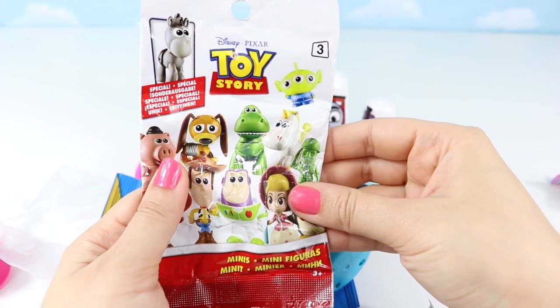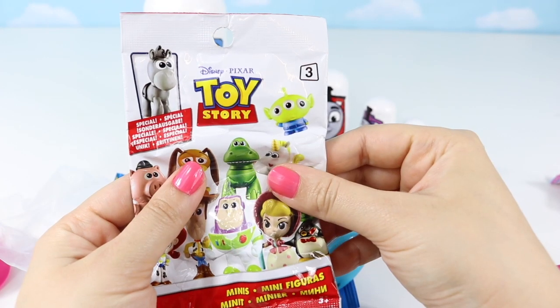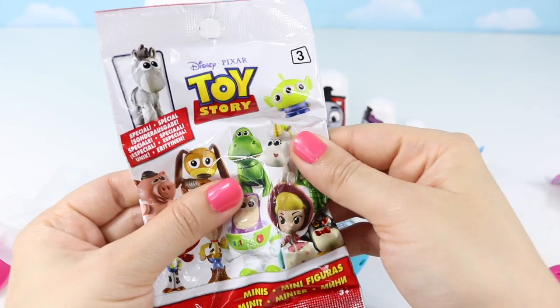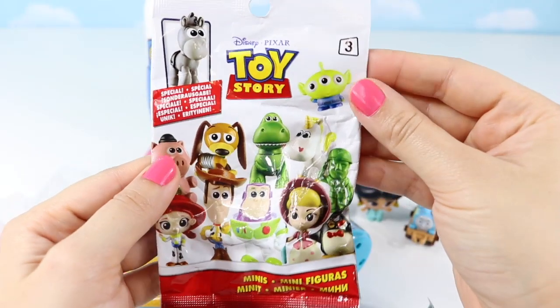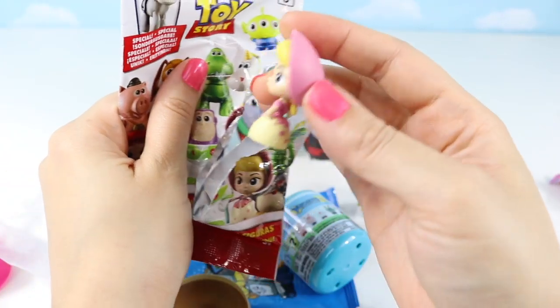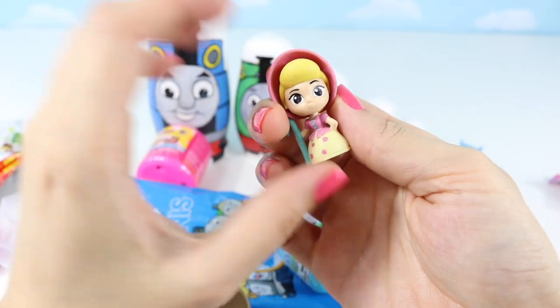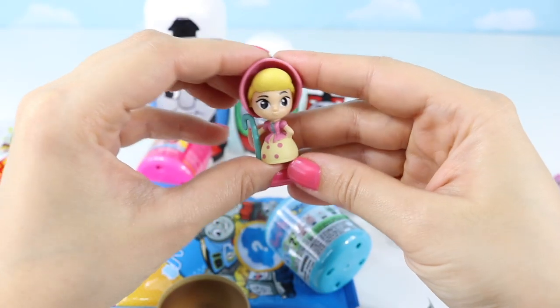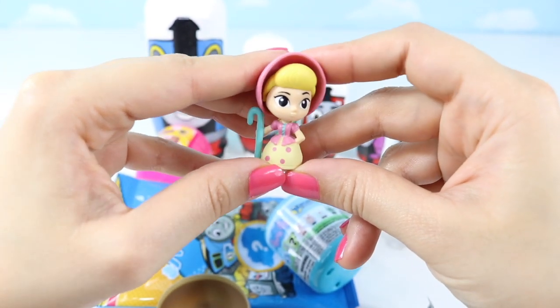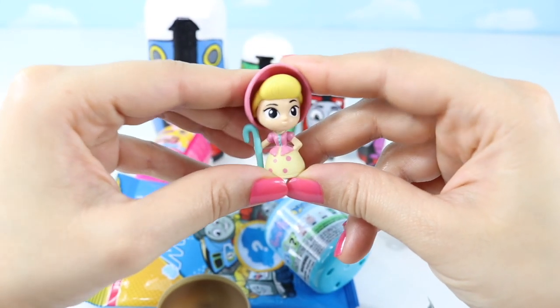Now let's open up this Toy Story mini! I'm super excited for the Toy Story 4 movie to come out this summer! I bet you all are too! Let's see which Toy Story character we have! Aww, it's Little Bo Peep! She's finally making a comeback in the movie! That's super cute! I've always wanted one of her!